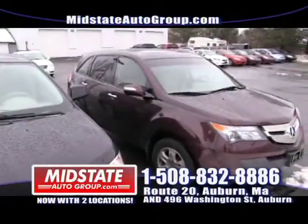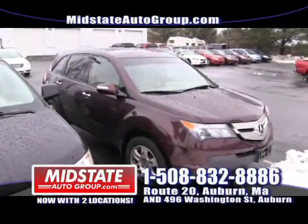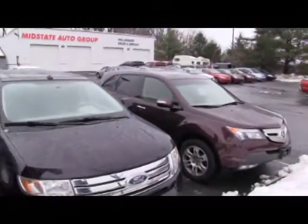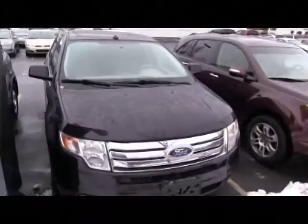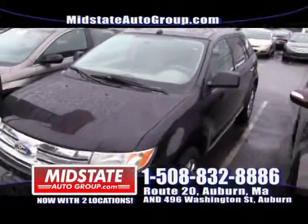Up first we have a beautiful Acura MDX — sunroof, four-wheel drive, V6, mint luxury vehicle. Come on down here to Mid-State. You can hear the truck honking at the cars. We also have another beautiful four-wheel drive — this is a Ford Edge. It has a panoramic sunroof and four-wheel drive. Nice mid-size SUV.